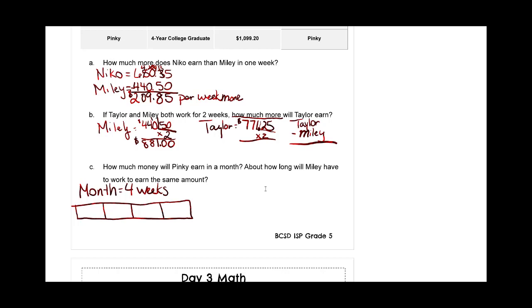Thinking of the CRA model — concrete, representational — let's make it into four sections. So we have one thousand ninety nine dollars and twenty cents in each section. This will help some kids who like to do this type of model. We could add them all together or we could multiply. We could say one thousand ninety nine dollars and twenty cents times four — correct?